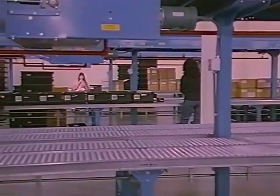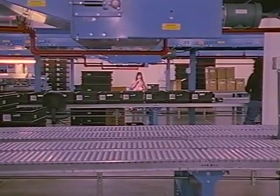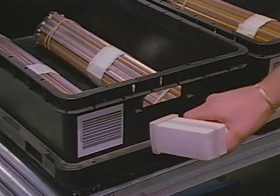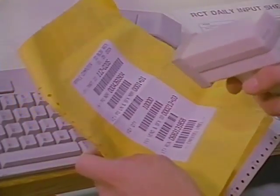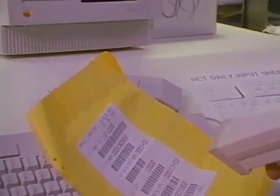First, certified suppliers deliver high-quality material to the Apple receiving dock. Then, logistics personnel remove material from its shipping containers, count it, and place it in a storage bin called a tote. This material receives a bar-coded serial number, which is entered into an MRP-2 inventory system.